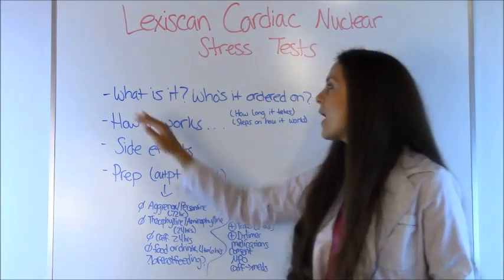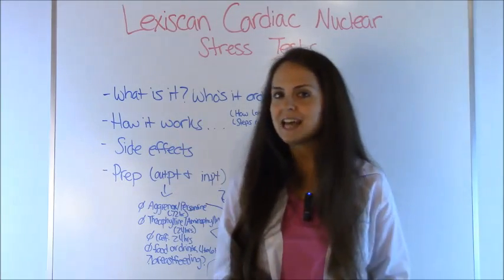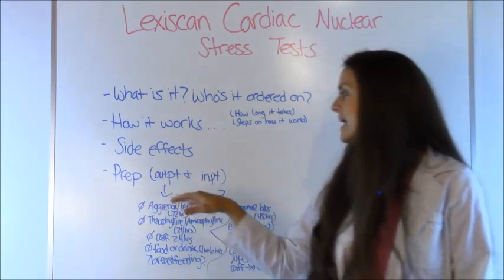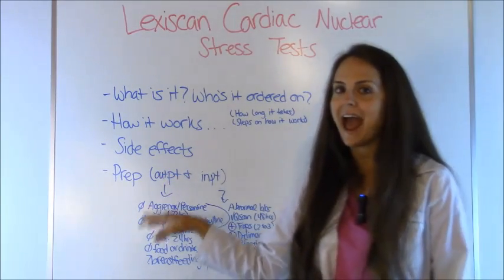In this video, I'm going to talk about what it is, who it's ordered on, how the test works, side effects from the medication, and some prep things to keep in mind for inpatients and outpatients.